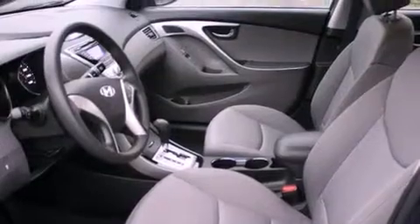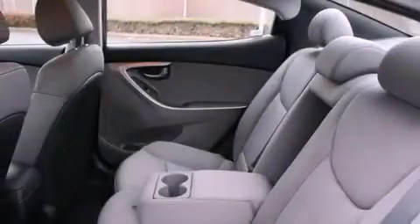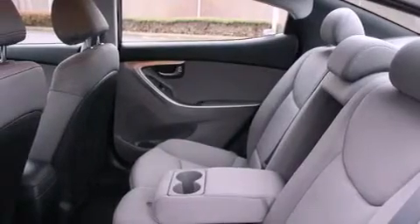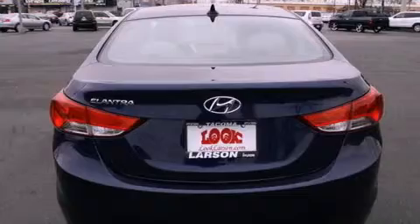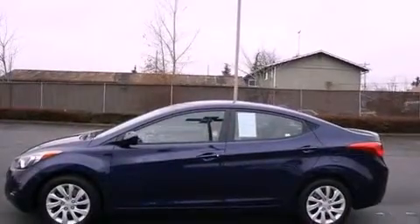All of the following features are included: a low tire pressure indicator, traction control and stability control systems, cruise control, a CD player, a security system, an anti-lock braking system, a passenger side airbag, rear seat child-proof door locks, and air conditioning.